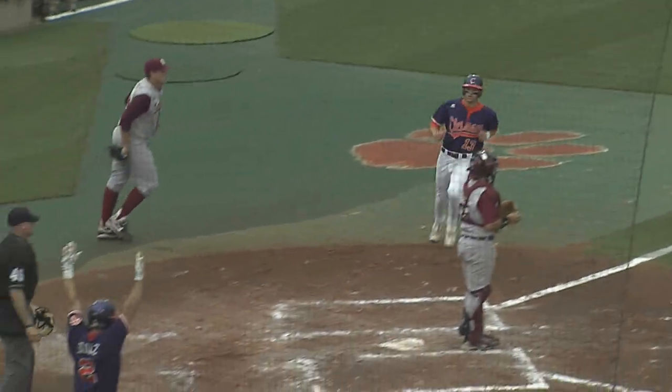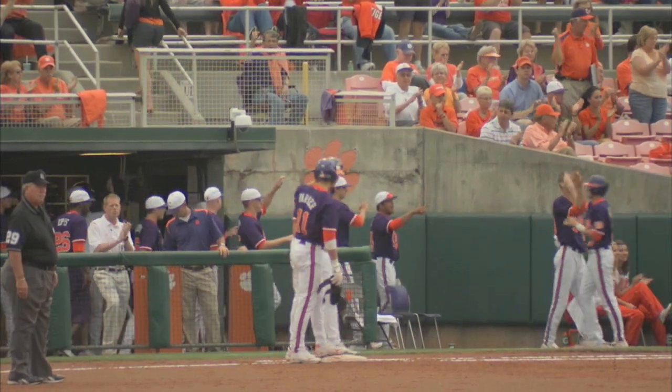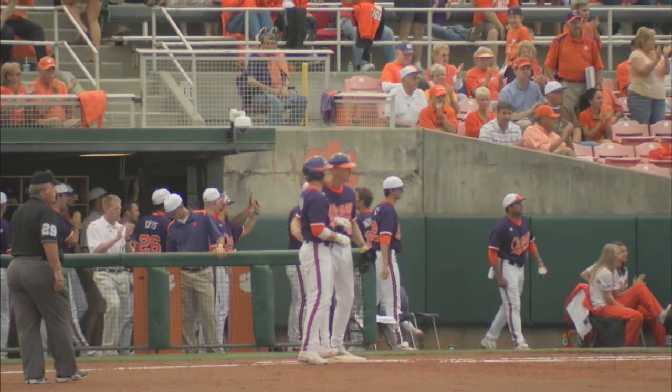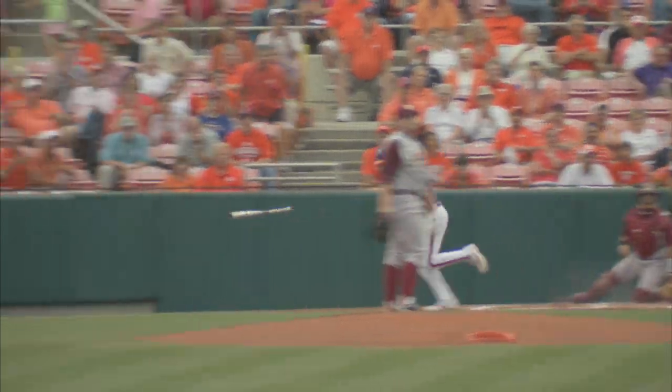Here comes Brad Miller around third, heading for home. Clayford, the throw will go to second. Kyle Parker delivers with a single and a couple of RBIs, and it's now 3-0 Tigers. On his 3-2 offering — swung on, drilled towards the gap!